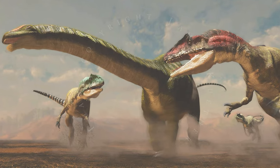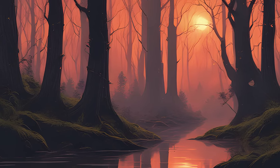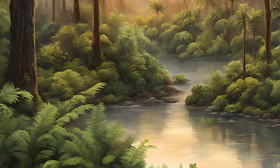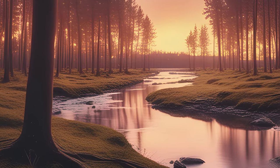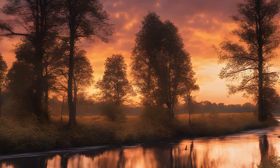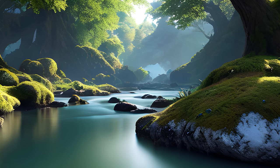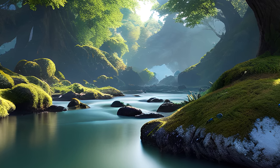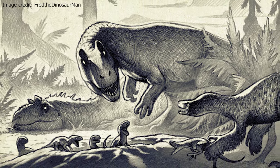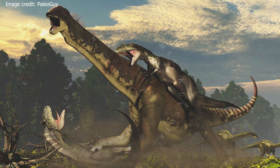The Morrison Formation was also home to the Allosaurus. The floor of this formation was dominated by ferns, cycads, and conifers. The climate was warm and humid with seasonal monsoons, and the landscape would have looked like a lush sub-tropical floodplain with meandering rivers. The species of Allosaurus in the Morrison Formation include Allosaurus fragilis, Allosaurus lucasi, and Allosaurus jimmadseni, with Allosaurus fragilis being the type species.